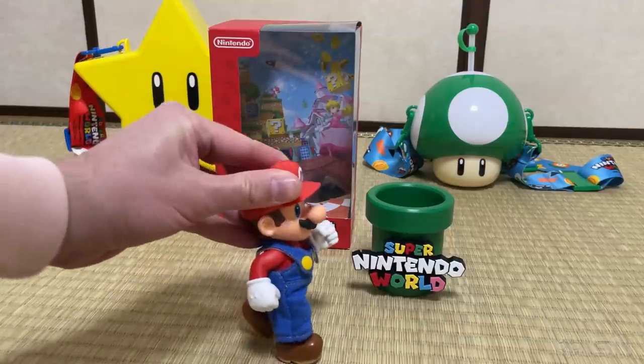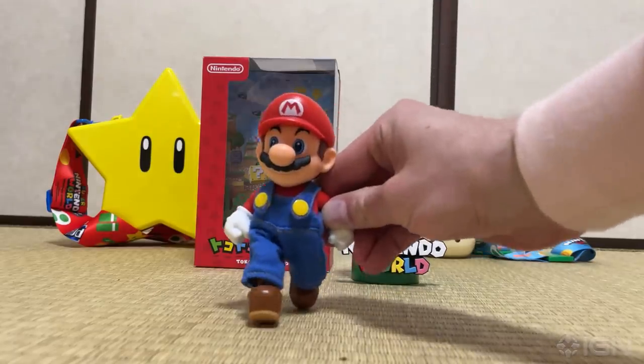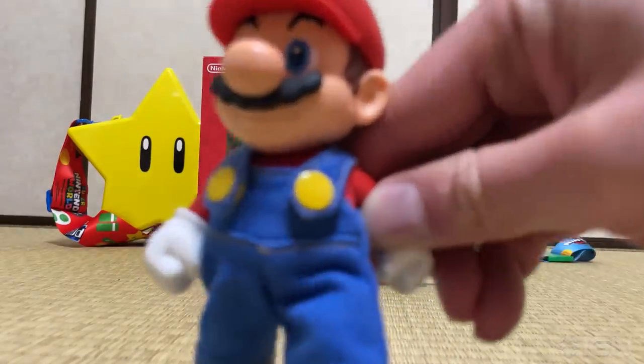For more on Super Nintendo World, check out the official tour with Mario's creator Shigeru Miyamoto, or head to IGN.com for the full review.